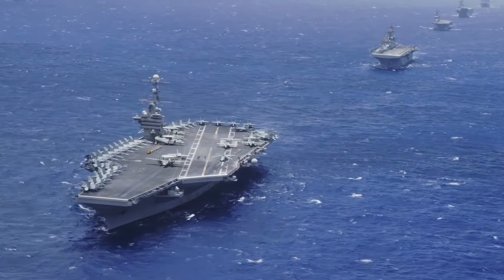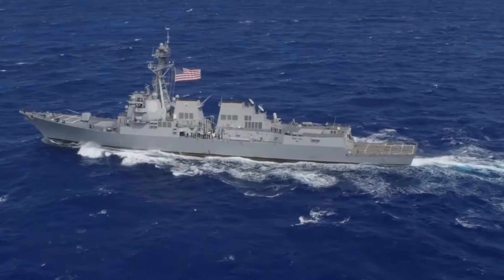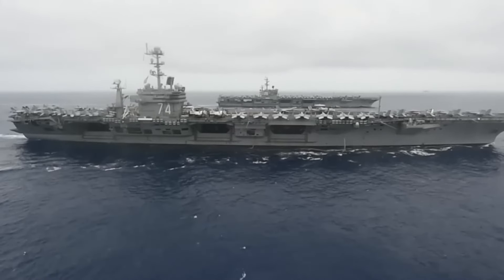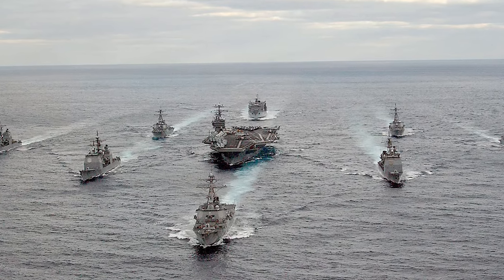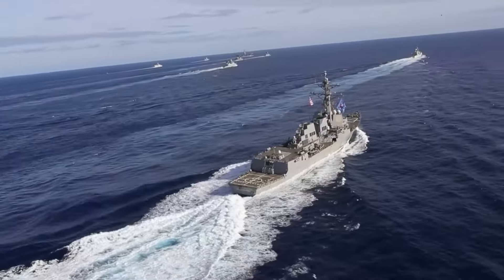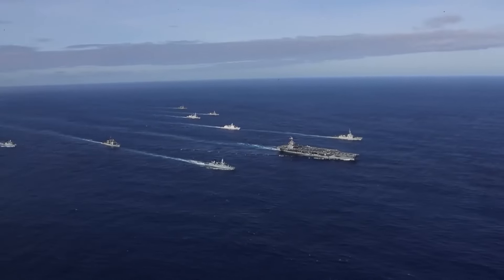Carrier strike groups provide a remarkable offensive capability, and this versatility makes them suitable for carrying out a wide range of operations. A carrier strike group is the most powerful type of formation used by the Navy, consisting of an aircraft carrier, its associated air wing, and several escort ships.